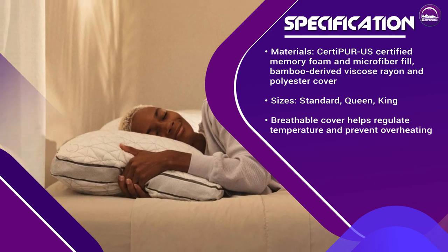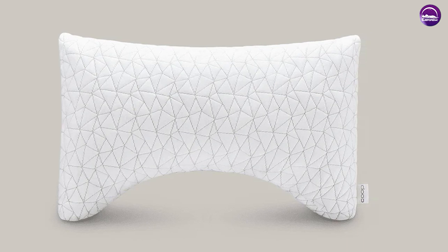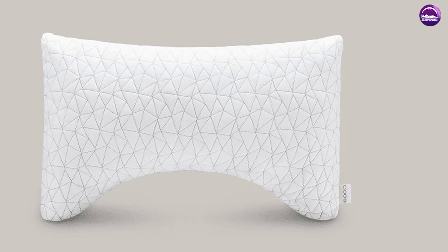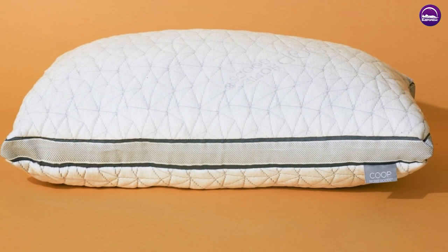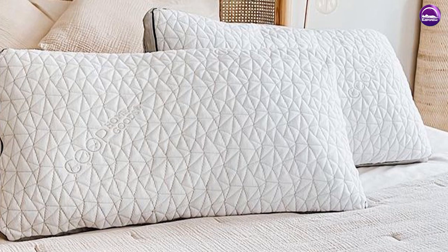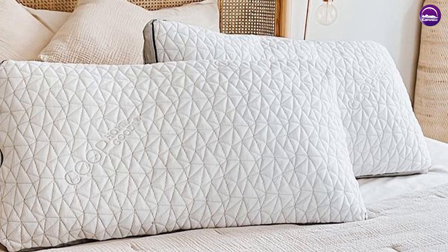Overall, the Kube Pillow is a high-quality and customizable pillow that provides excellent support and comfort for all sleepers. While the price may be a bit higher than some other pillows, the adjustability and long-lasting quality make it a good investment for anyone looking for a comfortable and restful night's sleep. If you have any questions or information to share, please leave a comment below. Thanks for watching!